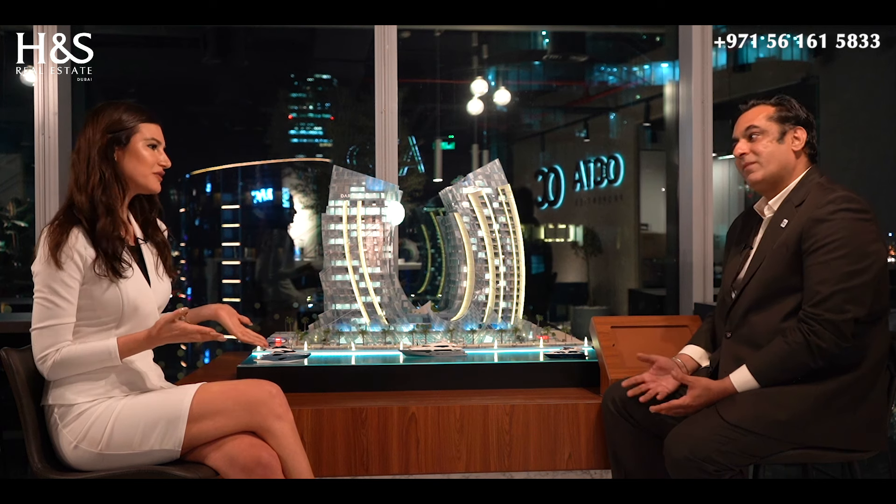Dubai is the best place for branded residences. A recent survey done by Savills clearly announced that Dubai has the highest number of branded residences in the world, because there is a demand for it. There is a huge market for it as you can rightly see.